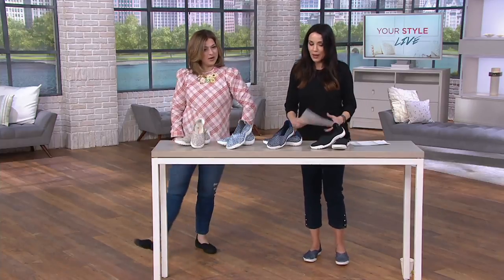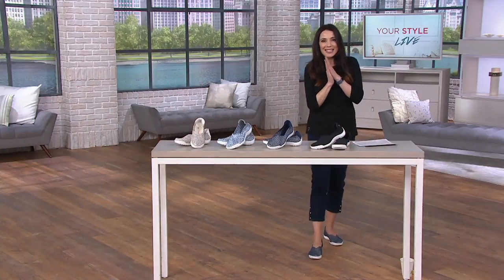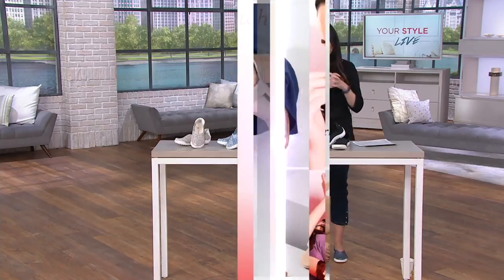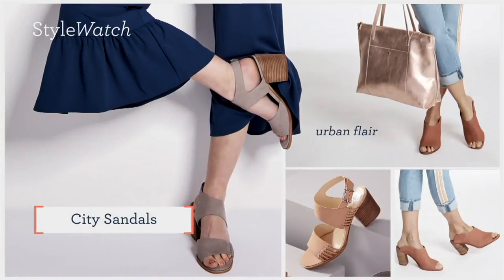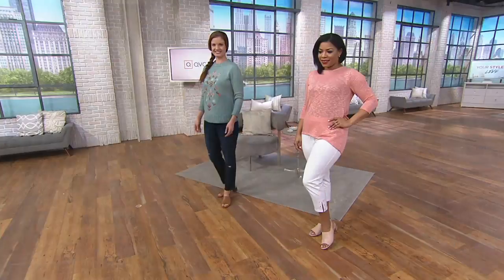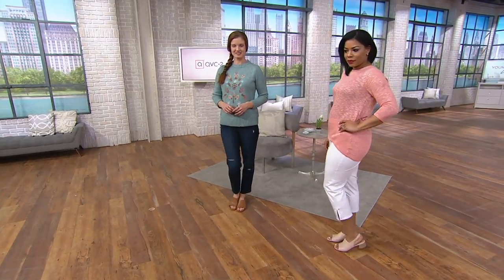It is time for some city sandals — super cute. Let's take a look; our ladies have them on already. This is one of our big style watch items — this idea of the city sandal.